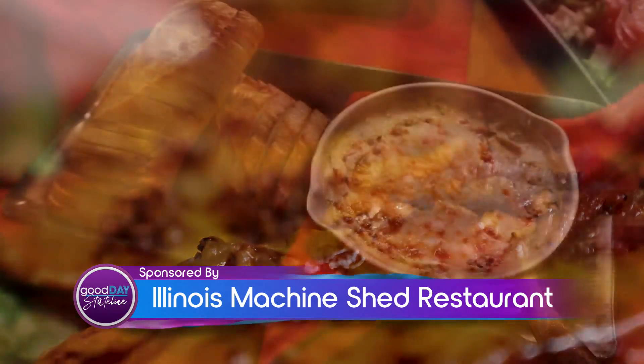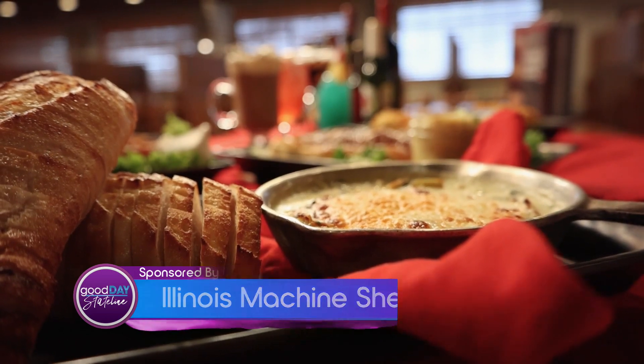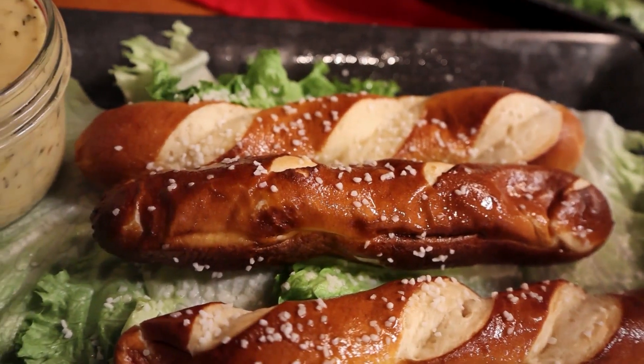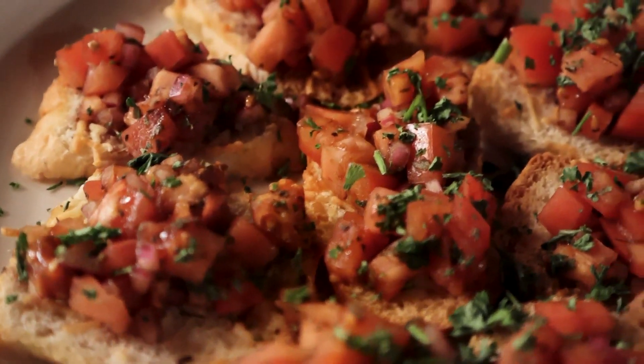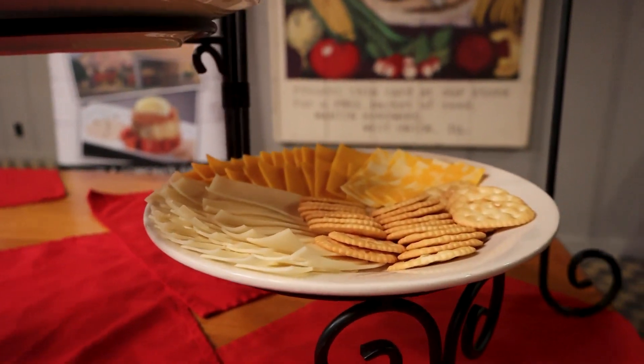Or same with the spinach artichoke dip with pita chips — we have it here in the restaurant with the French batard bread. You can get the pretzel beer cheese fondue that way, the bruschetta for 25 people, the fruit for 25. We do the cheese and cracker tray for 25. Those are on the catering menu, but these are on the regular menu too.